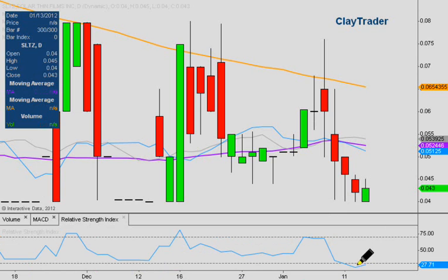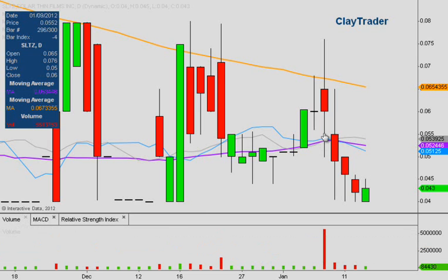The Relative Strength Index is already in oversold territory and is starting to head back up, which is something to keep your eye on as secondary confirmation. At the end of the day, volume and price action are the two key indicators to watch. The price has pulled back and is hanging right around this key support level, so this upcoming week will be interesting to see if the trampoline effect occurs and the price heads back up to test — or better yet, break through — this 200-day moving average.